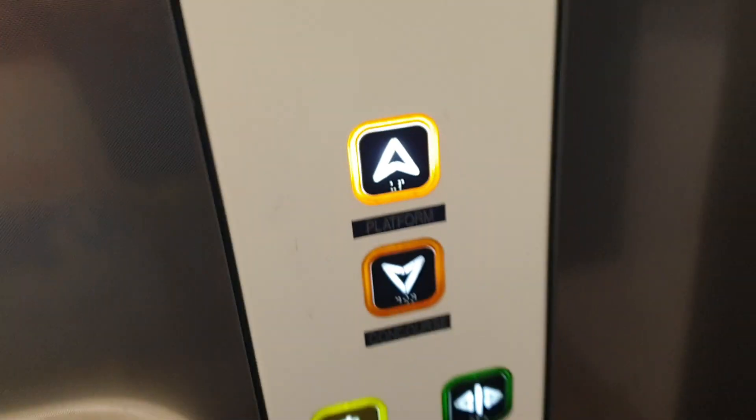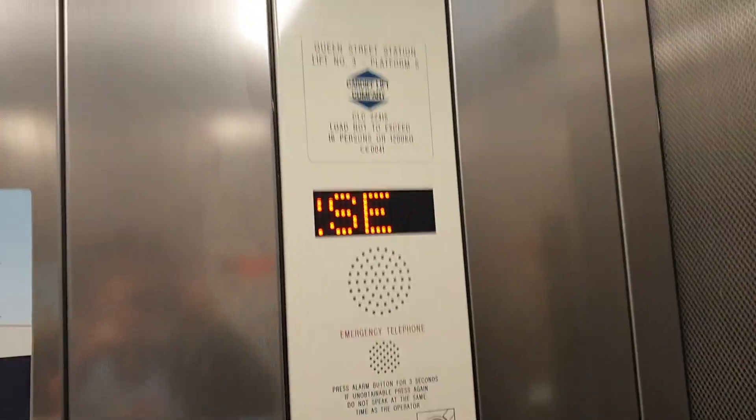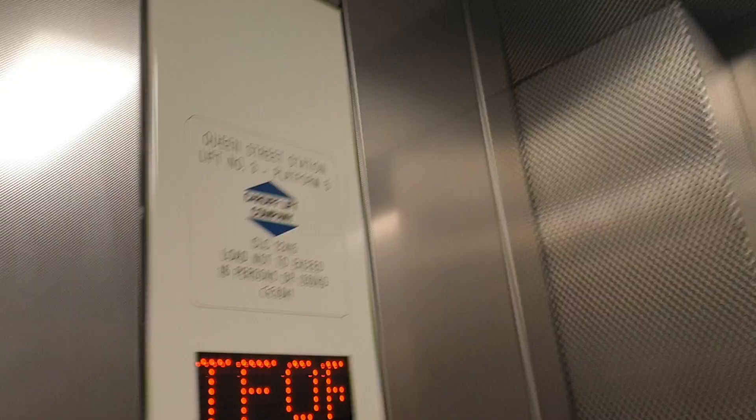That's the lift of Cardiff Queen Street Platform 5. We're going to go up to platform level. It's a Cardiff Lift Company lift. Capacity 16 persons, 1200 kilos, built in 2015, four years ago.